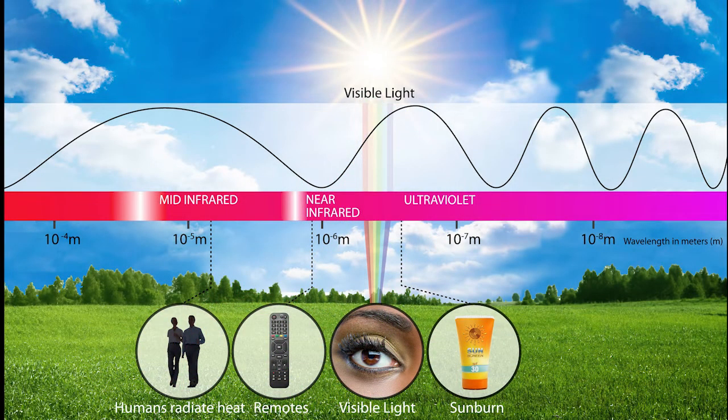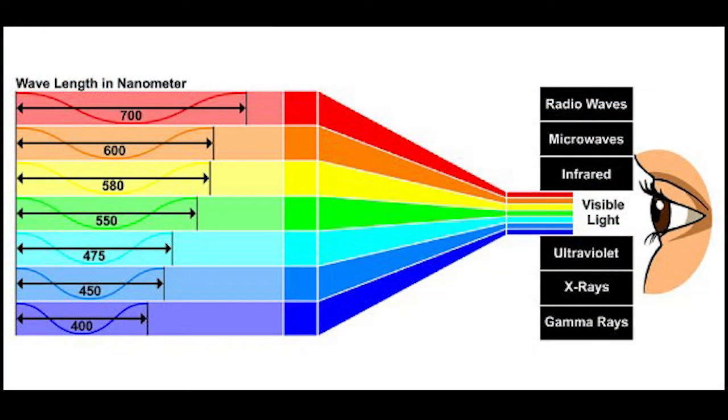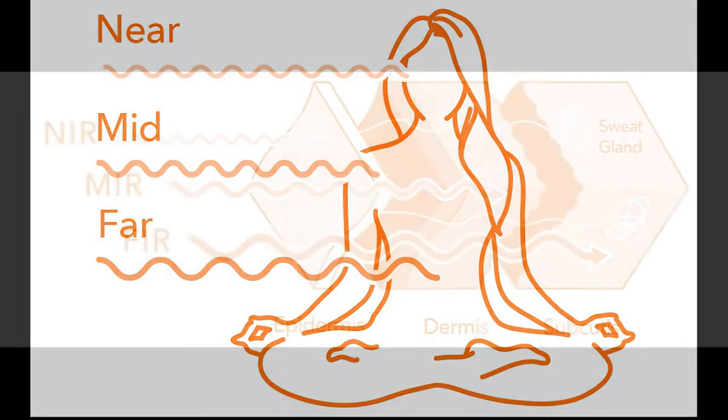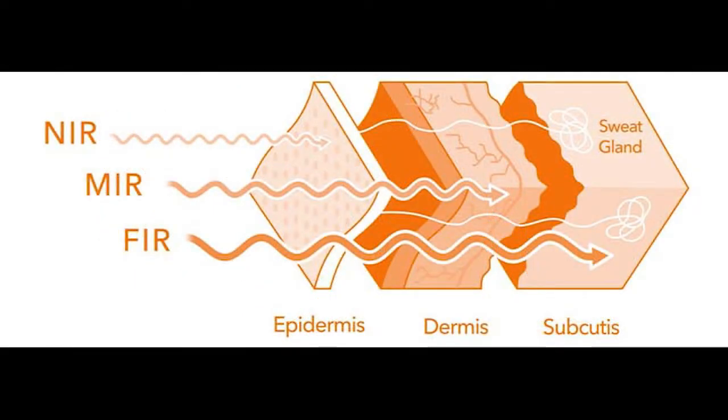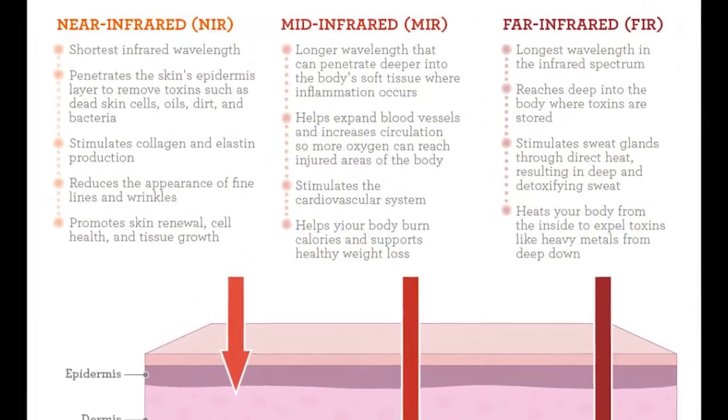Similar to the visible light spectrum, infrared light also has its own range of wavelengths. In the visible spectrum, violet is the shortest wavelength and red is the longest. Infrared comes in near, mid, and far wavelengths. These different wavelengths have different properties, such as how deep each can penetrate through our skin. Each wavelength also offers different health benefits.